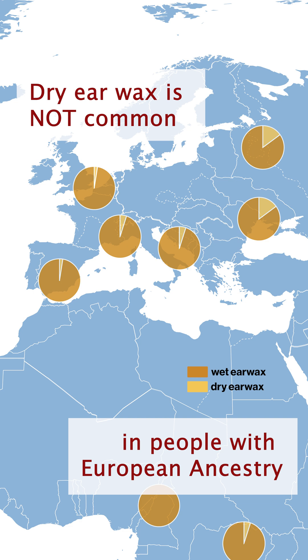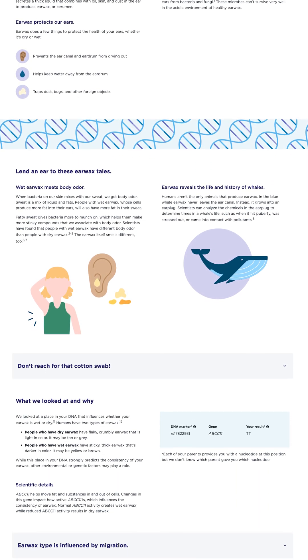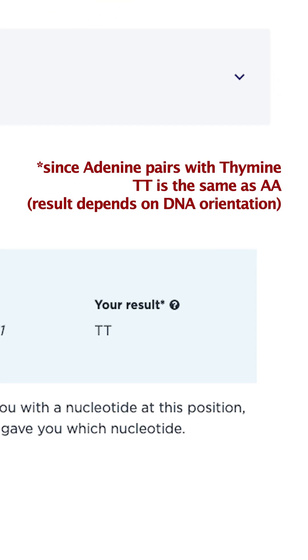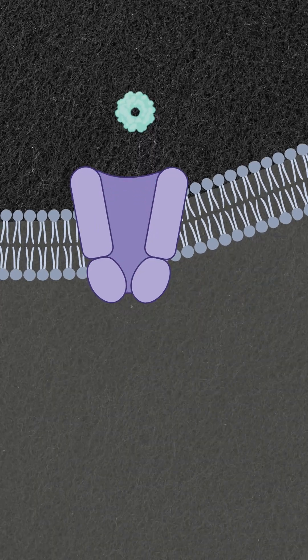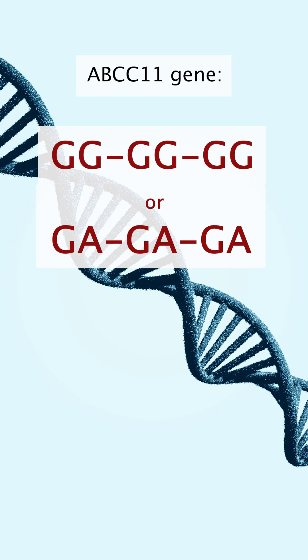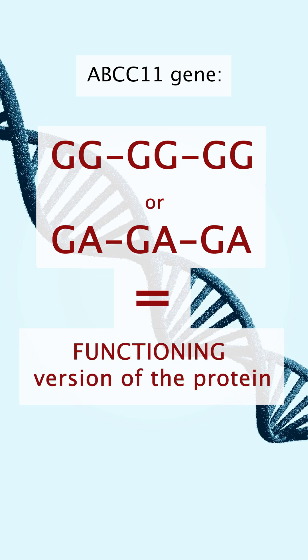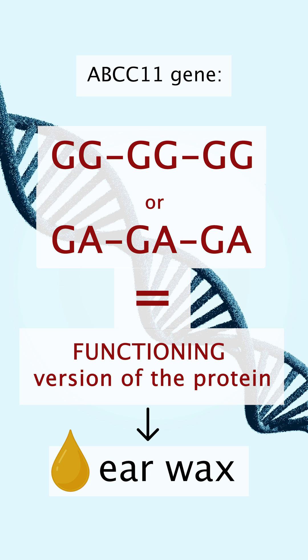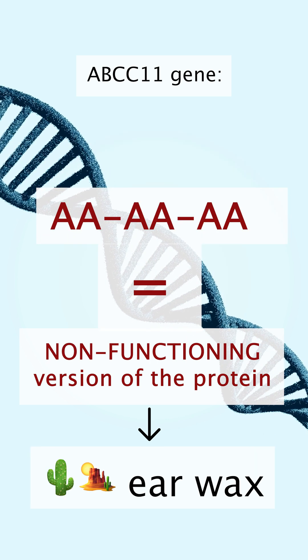What largely determines whether or not you have dry or wet earwax is what version of the ABCC11 gene you have. This gene encodes for a protein that is responsible for secreting lipids and other molecules out of the cell. If you have the GG or GA nucleotide in this position, you have a functioning version of the protein, which means you'll have more oily earwax.